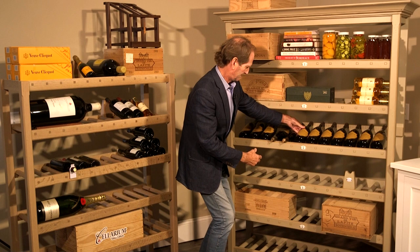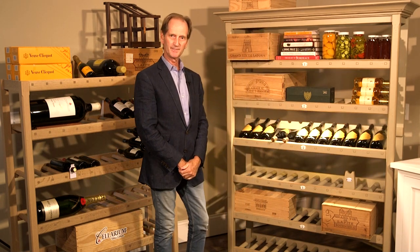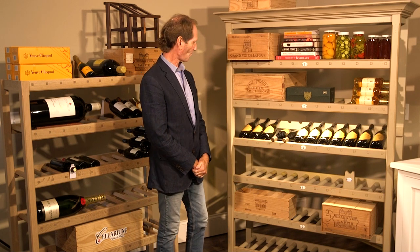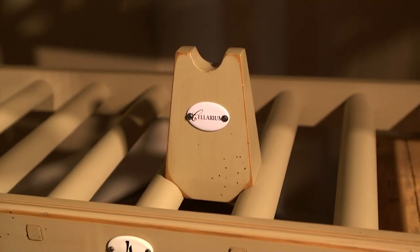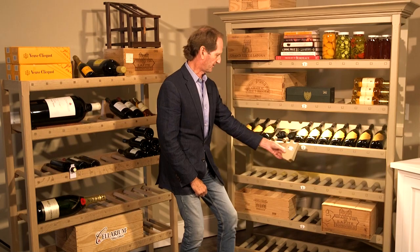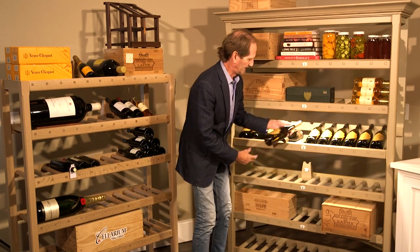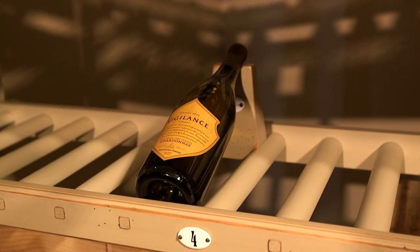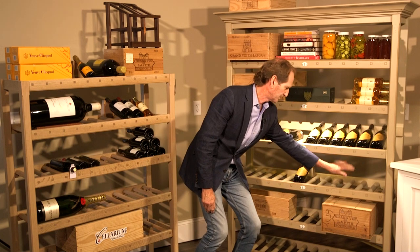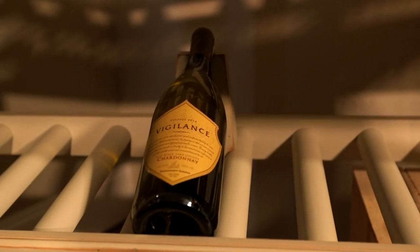We normally include LED lighting to show off your special labels. Next we go to what we call our pillows — anywhere throughout the cellar you can display an individual bottle. You can stack 11 bottles right next to it, and that label's telling you what that case is. People have a lot of fun with the pillows.